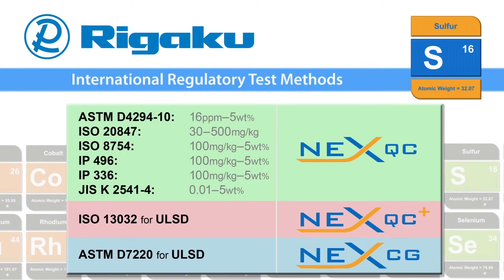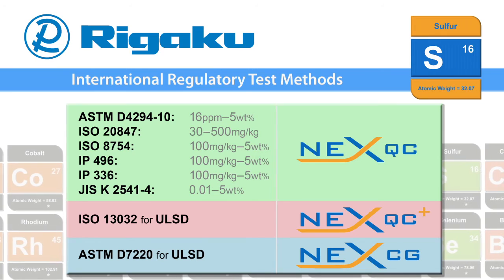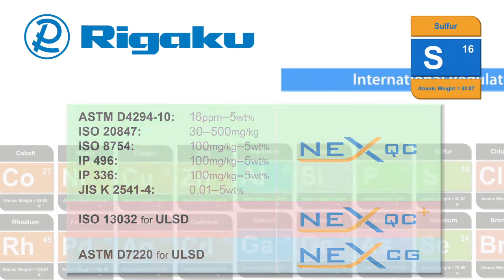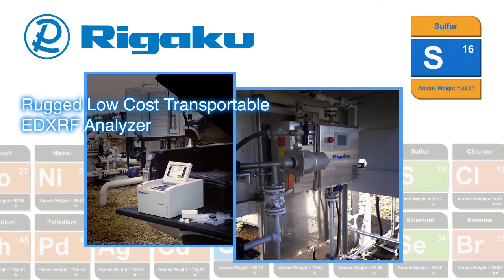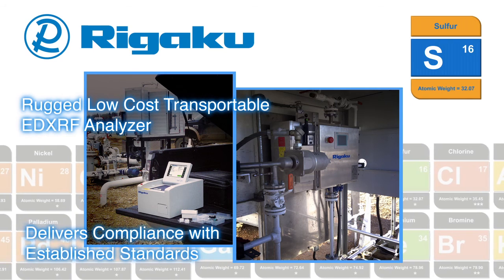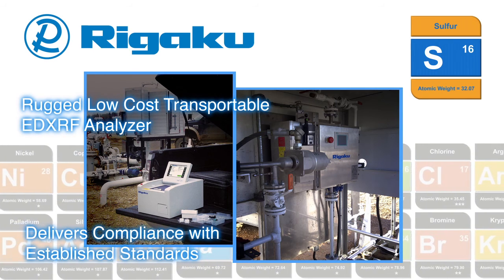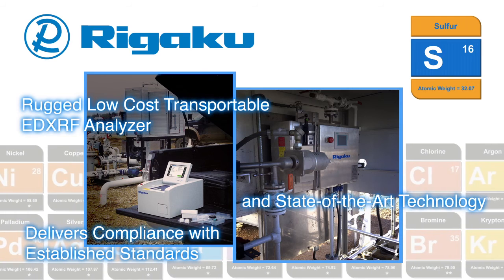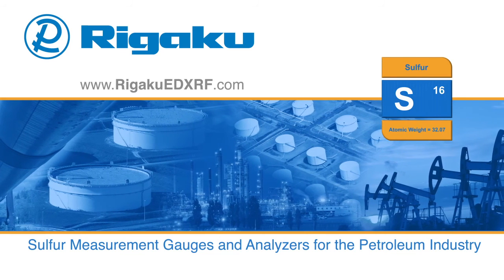Rigaku instruments deliver cost-effective regulatory compliance under various international test methods. As a rugged, low-cost, transportable EDXRF analyzer, the Rigaku NEX QC series delivers compliance with established standards. For process total sulfur, the NEX XT gauge delivers with state-of-the-art technology. Learn more about our sulfur solutions by visiting rigakuedxrf.com.